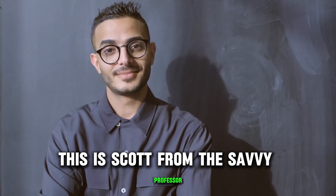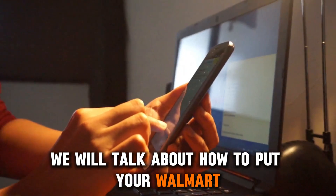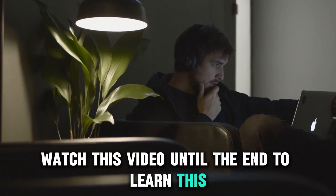Hey guys, this is Scott from The Savvy Professor, and in today's video, we will talk about how to put your Walmart app in store mode. Watch this video until the end to learn this and much more.